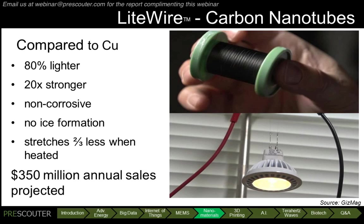However, they are 80% lighter, 20% stronger, non-corrosive, leading to longer service life. They are hydrophobic, so ice won't form on them, and they stretch two-thirds less when heated, which means that, for instance, high-voltage power cables will stretch less in hot weather.